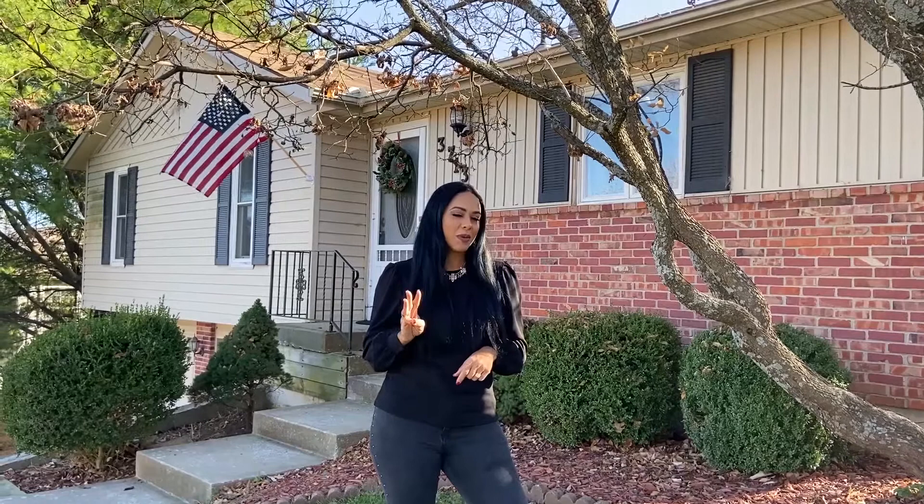Hi everybody, Carol Ross-Izabelski with the RZ team with Better Homes and Gardens Real Estate. I'm at our brand new listing at 3713 East 114th Terrace in Kansas City, Missouri 64137. This listing has three bedrooms, two bathrooms. It is a ranch style, open concept, fantastic home. I cannot wait to show you. Let's go check it out.